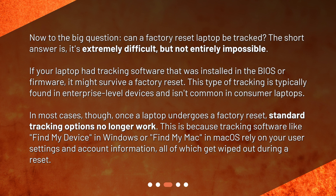This is because tracking software like Find My Device in Windows or Find My Mac in macOS rely on your user settings and account information, all of which get wiped out during a reset.